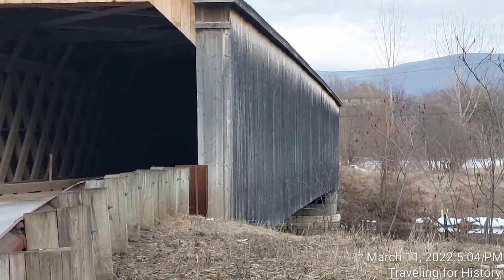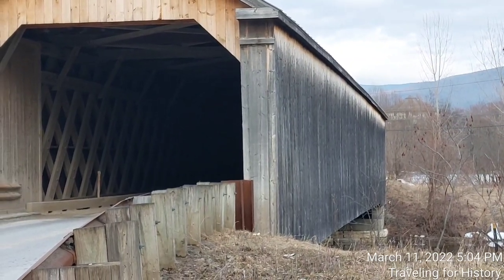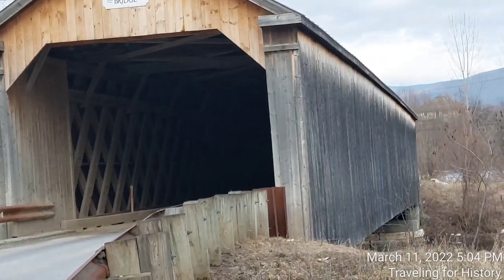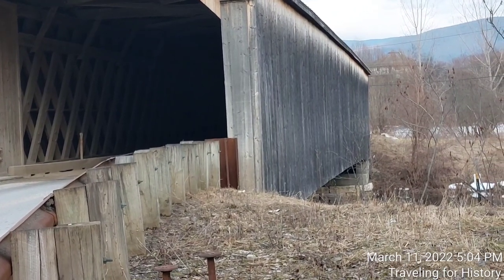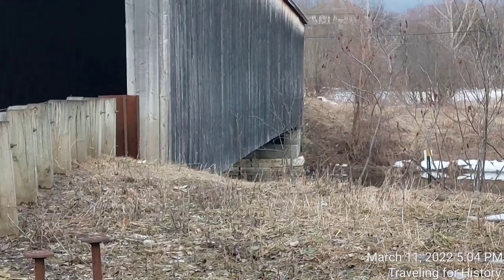You can see the vertical slats go all the way up. So if there had been those square portals they were talking about, they're gone now on both sides.